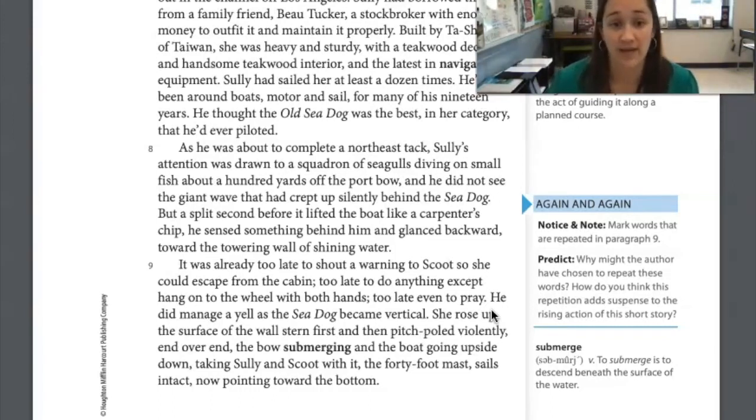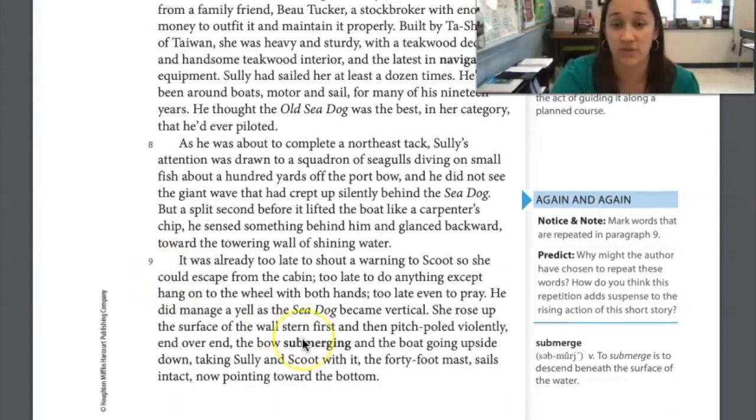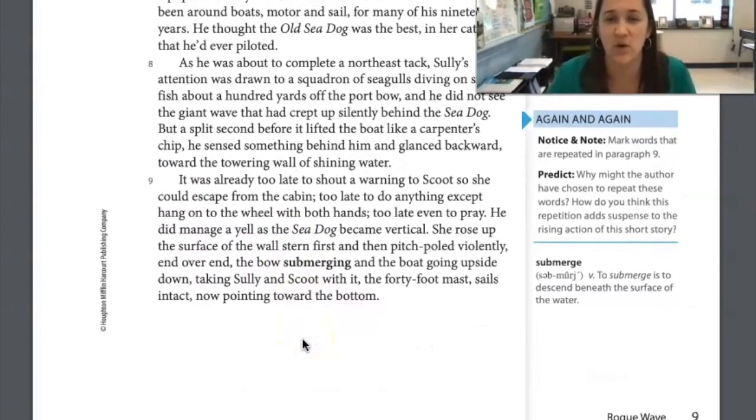He managed a yell as the Sea Dog became vertical. She rose up the surface of the wall stern first and then pitched violently end over end, the bow submerging and the boat going upside down, taking Sully and Scoot with it. The 40-foot mast, sails intact, now pointing toward the bottom. Over here to the side you have 'again and again' — notice and note. Mark words that are repeated in paragraph 8 and predict: why might the author have chosen to repeat these words, and how does this repetition add suspense to the rising action of the story?